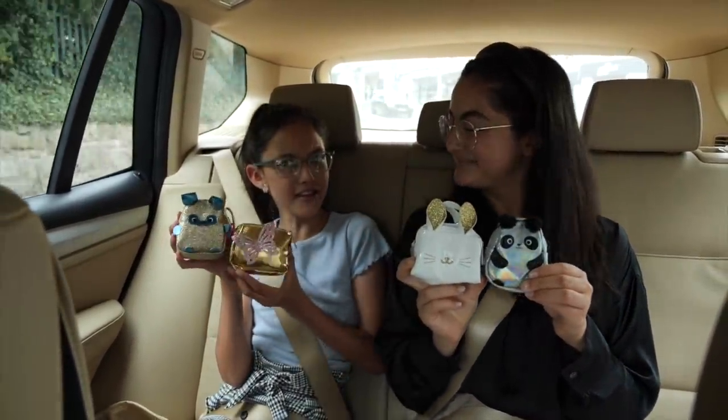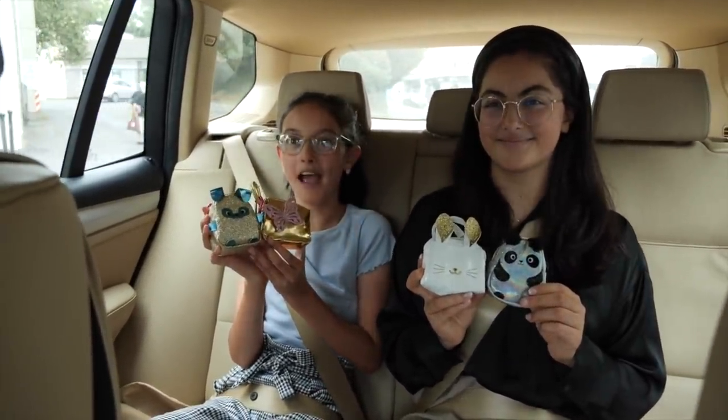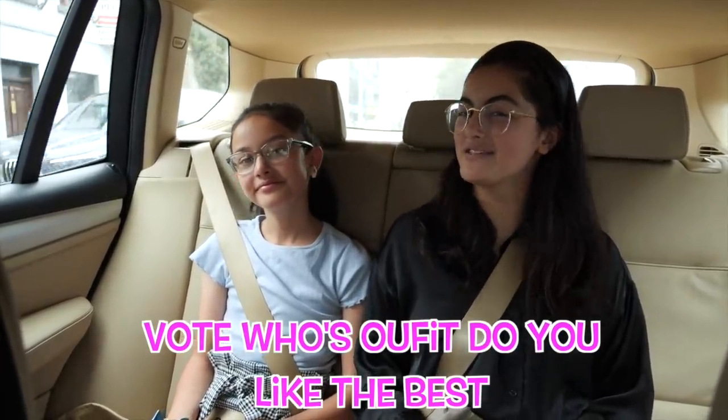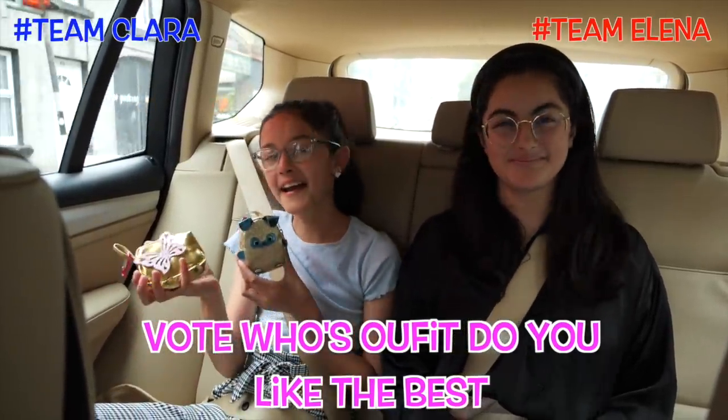These are so cute. These actually go quite well together with the blue and the pink and the gold. I think my outfit is going to turn out really cool. Make sure you watch until the end of the video because you're going to be voting whose outfits you like the best — hashtag team Elena or hashtag team Clara.